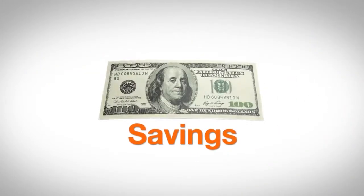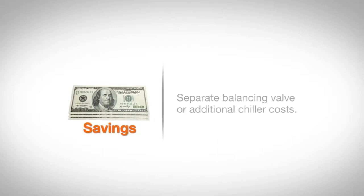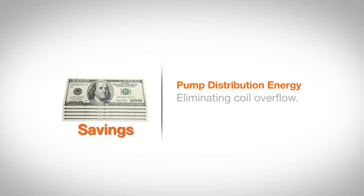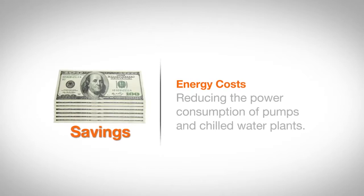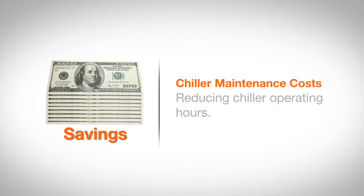All of which translates to savings on the costs associated with needing a separate balancing valve or additional chillers, on pump distribution energy by eliminating coil overflow, on energy costs by reducing the power consumption of pumps and chilled water plants, and on chiller maintenance costs by reducing chiller operating hours.